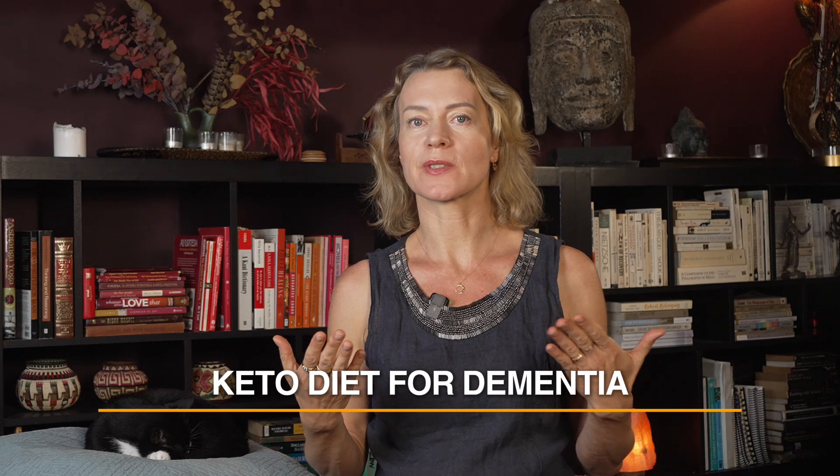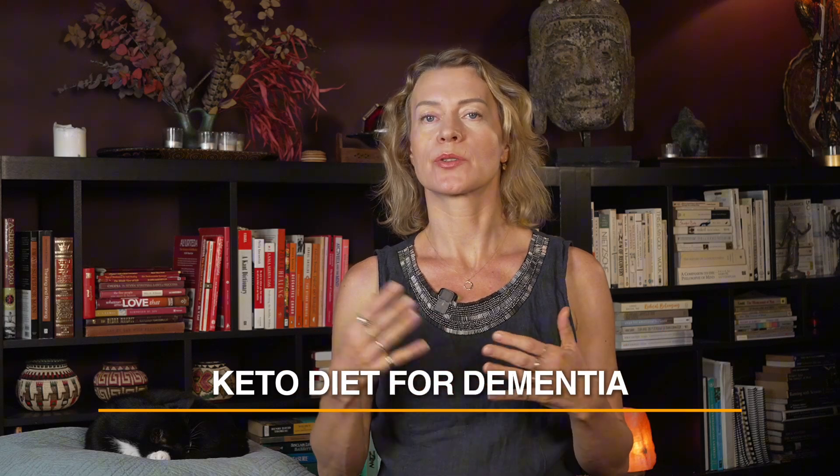Hi, I'm Dr. Lewis and let's talk about the interesting topic of using ketogenic diet to prevent or even treat dementia, in particular Alzheimer's disease. Maybe you heard about keto diet as a treatment for epilepsy, but there's lots of interest now in how to use keto diet for the prevention and treatment of dementia and Alzheimer's disease.